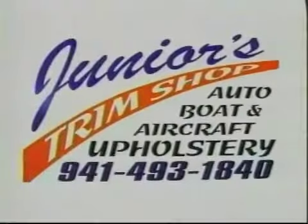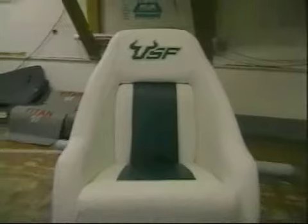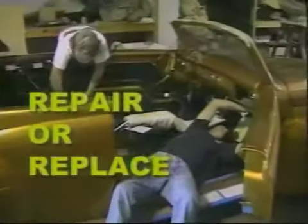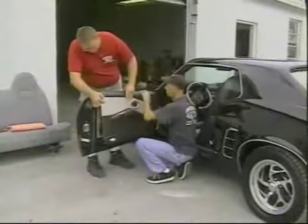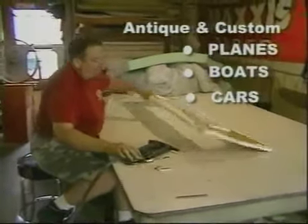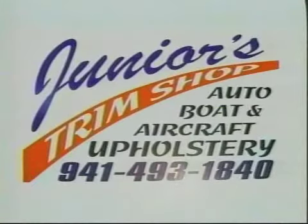Junior's Trim Shop in Venice — our award-winning interiors have been applauded locally and nationally. Junior's will repair or replace seat covers, carpet, door panels, and both vinyl and convertible tops. Our experts have more than 40 years of experience and specialize in original, antique, and custom automobiles, boats, and aircraft. For quality craftsmanship at a reasonable price, call Junior's today at 493-1840.